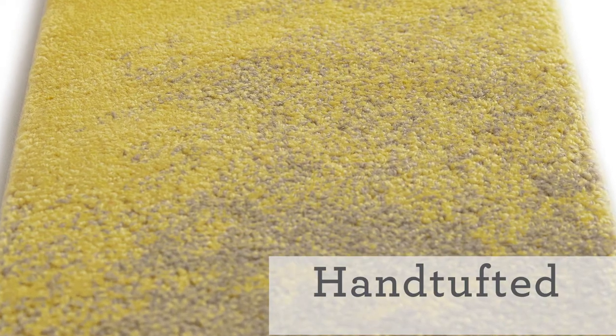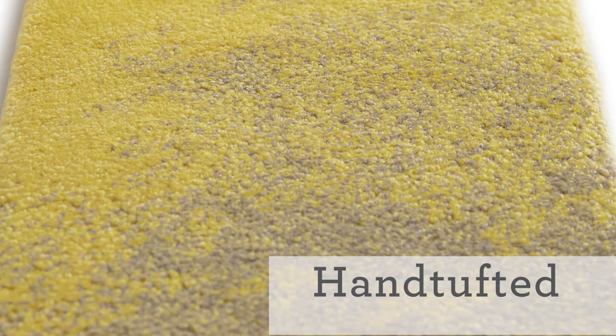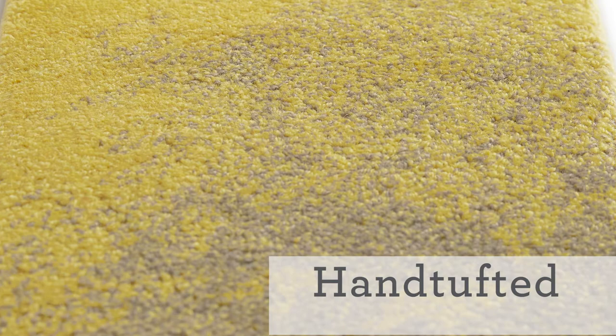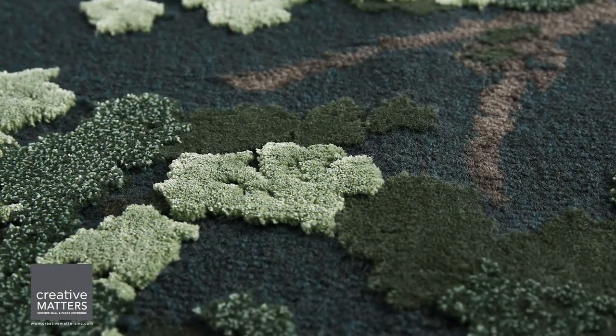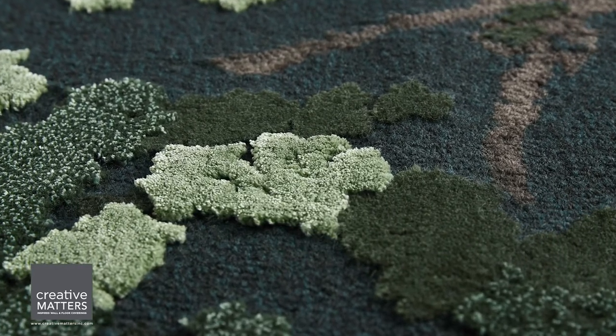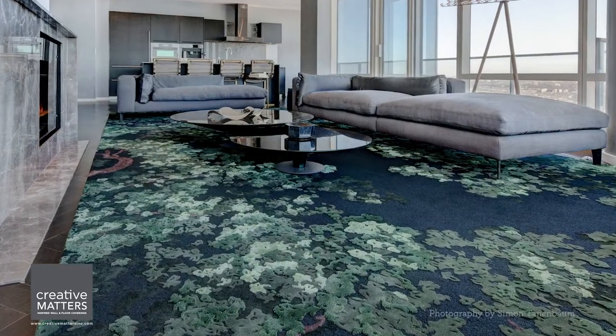Next we have our hand tufting, which we primarily do out of Thailand. It's a beautiful construction that is durable and dense and perfect for commercial use, and equally good for residential with its versatility in design and texture. Here is a residential project that uses cut and loop pile, different pile heights, and wool and silk combinations to produce a rich, lush design reminiscent of foliage.